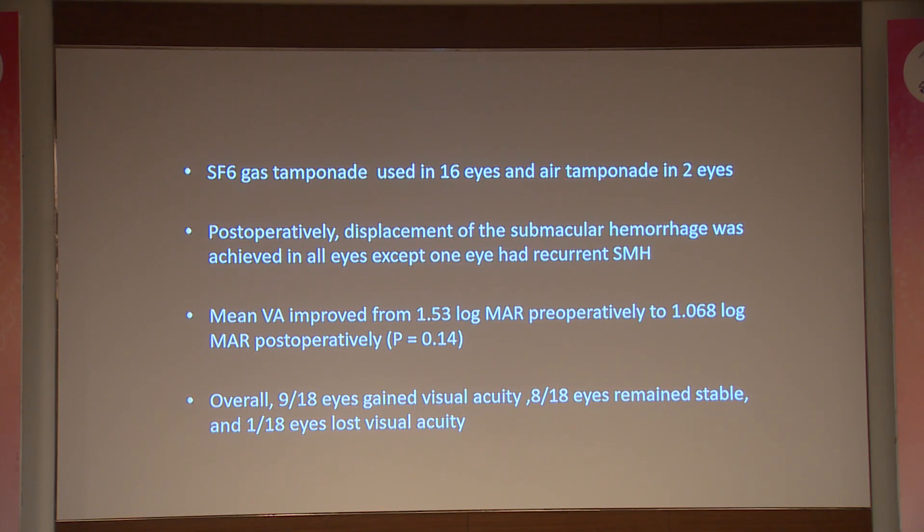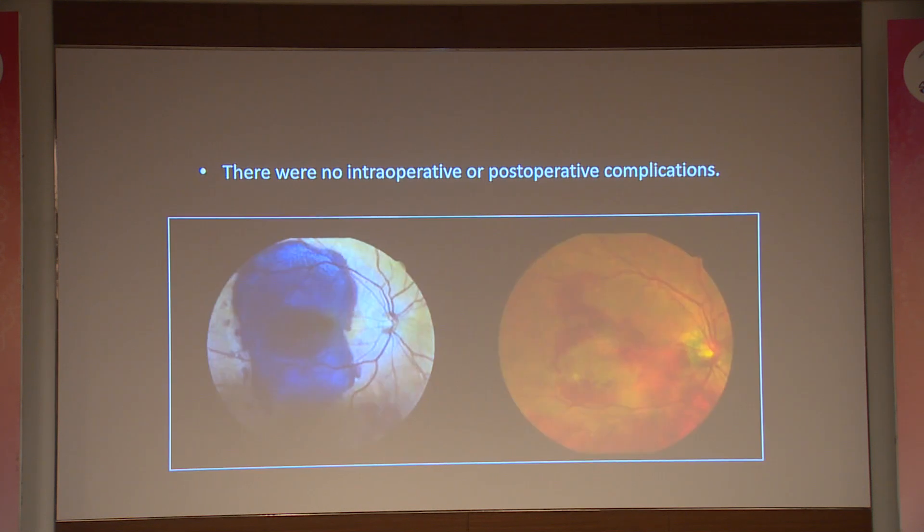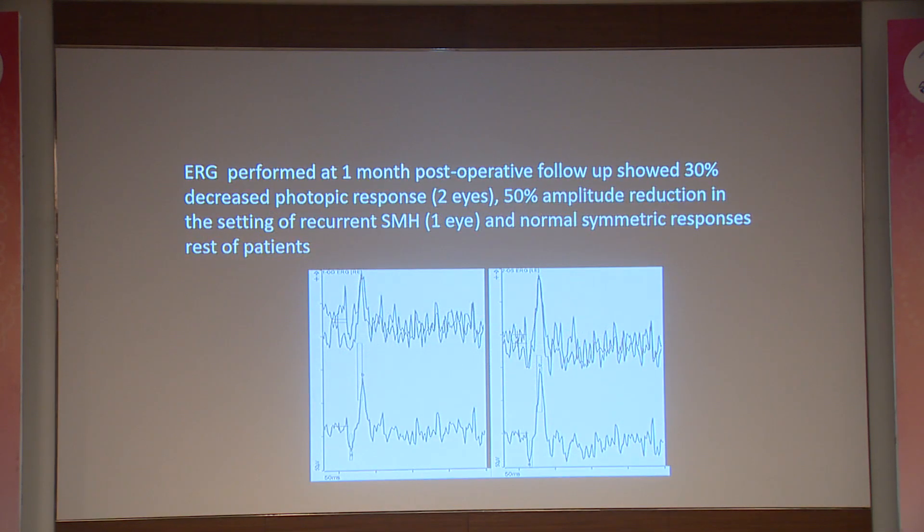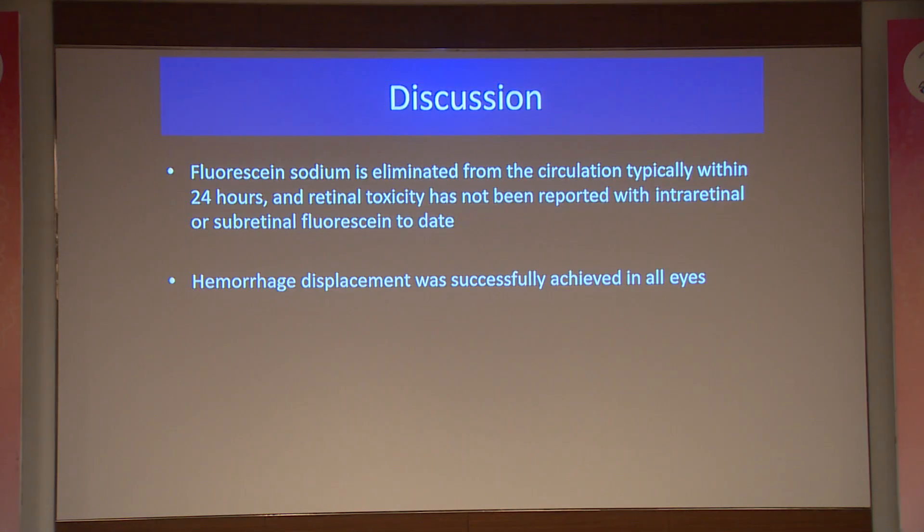Visual acuity improved from 1.53 logMAR units to 1.068. Overall, nine eyes gained visual acuity, eight had stable vision, and one had lost visual acuity. There was a significant improvement in retinal sensitivity detected by microperimetry. ERG performed at one-month post-operative follow-up showed a 30% decrease in photopic response and 50% amplitude reduction in the setting of recurrent submacular hemorrhage seen in one eye; normal scotopic response was seen in the rest of the eyes.